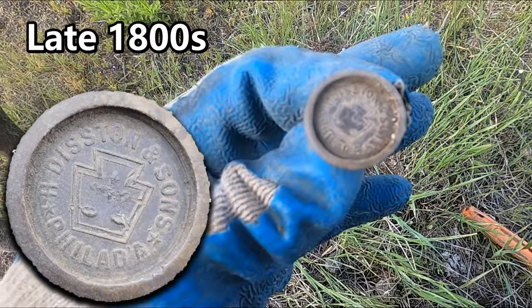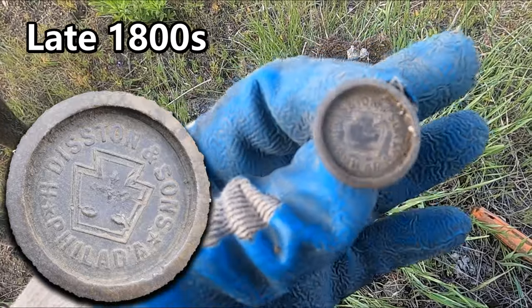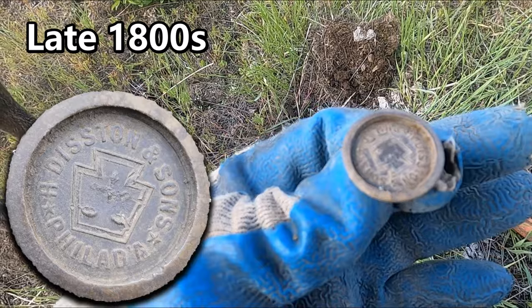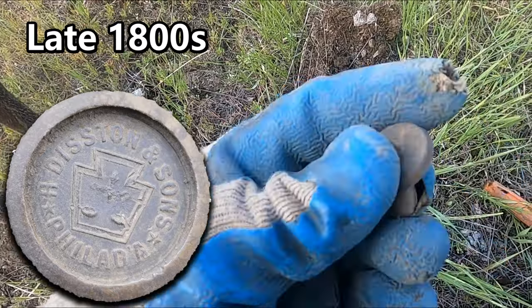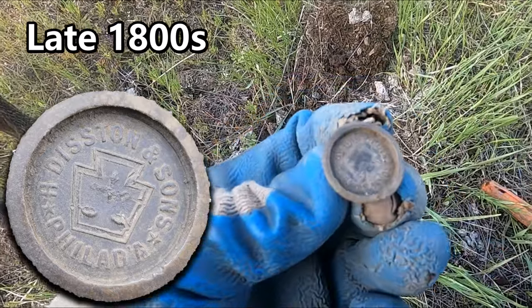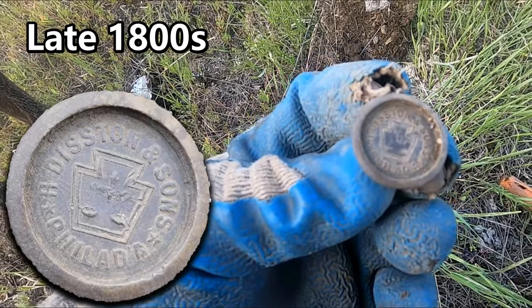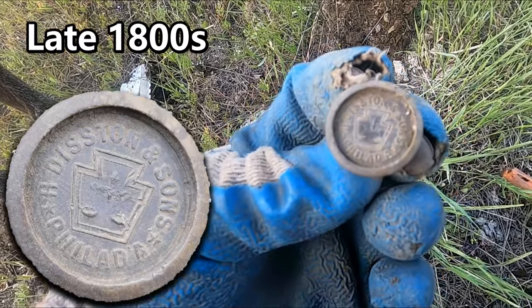I got a handsaw medallion. I think I've got this one before. I wish I could read it for you guys, but it says 'something and sons.'